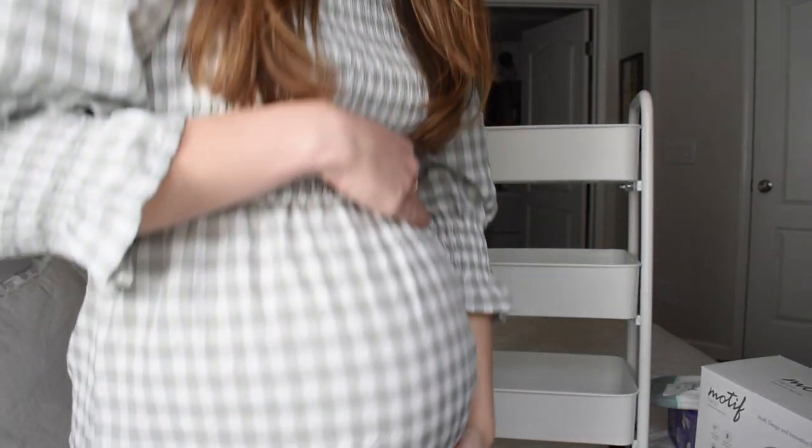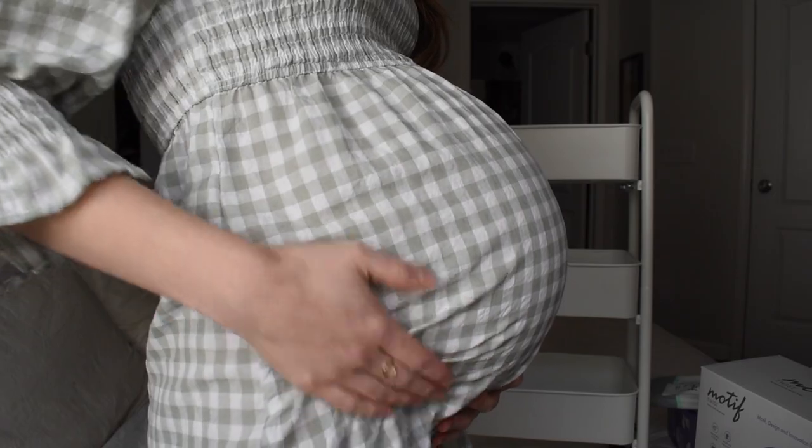Welcome back to part two of my nesting vlog. I still have a ton of stuff left to do so I'm really excited to get everything done because I'm feeling a little bit anxious. If you're new here, hi, I'm Sam. I am 36 weeks pregnant with my husband and I's honestly little angel baby. We went through three miscarriages prior to getting pregnant. I'll start this video with a little bump date — 36 weeks, there he is.